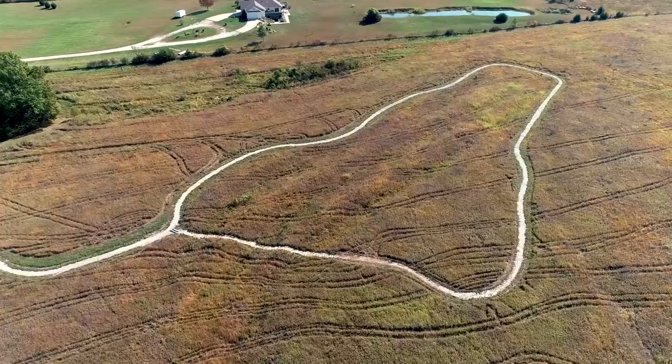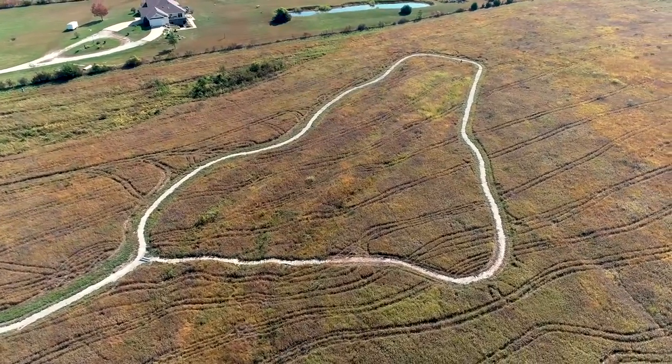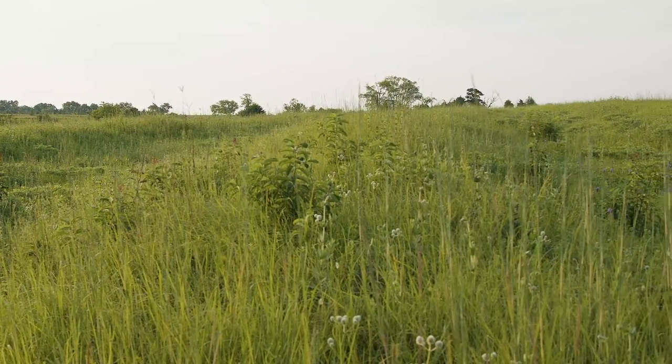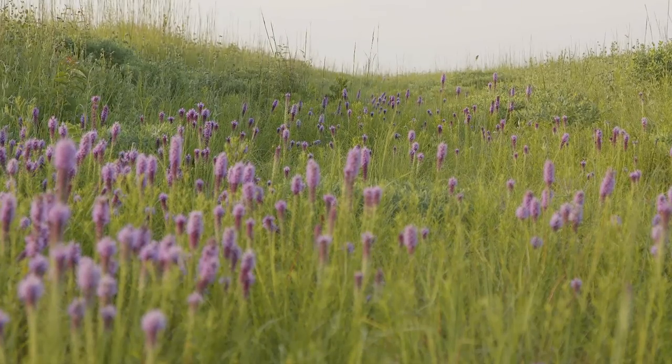The Blackjack Ruts are within the Ivan Boyd Memorial Prairie. Most of this tall grass prairie remains unplowed, offering visitors a chance to see the landscape as trail travelers would have over a hundred years ago. Many species of native wildflowers bloom here from April through October.